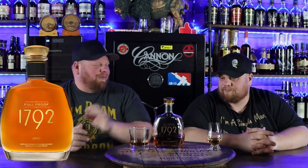Now let's start with this beforehand — this is all stuff that you should be able to get pretty easily. We didn't put anything allocated in here. We didn't put any store picks or anything like that, because obviously that would totally change the game. So our first pick is 1792 Full Proof. These things are nice. Usually there's a good amount of store picks of these out there, plus you can find just the regular 1792 Full Proof. It is a good overall sipping bourbon — 125 proof, I believe.